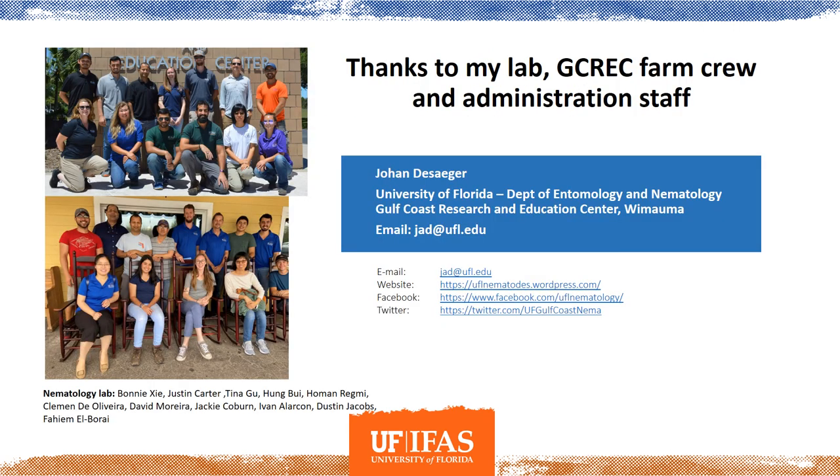That's all I had. Thanks to my lab, to the Gulf Coast Farm Crew and administration staff for all their support. Feel free to reach out to me — my email is listed there along with our website. Thank you for your attention.